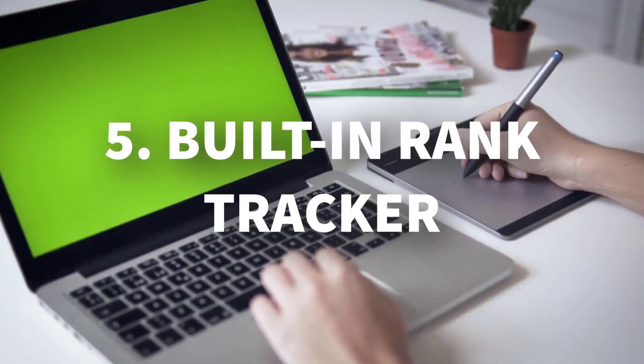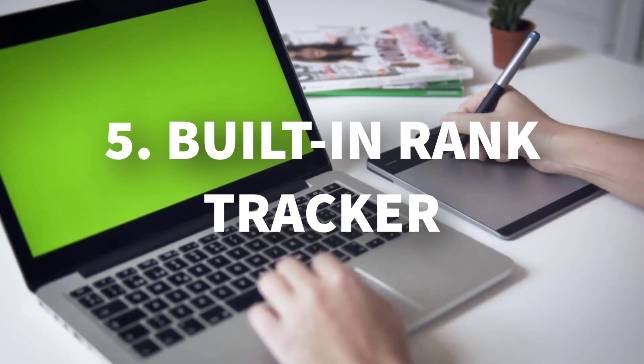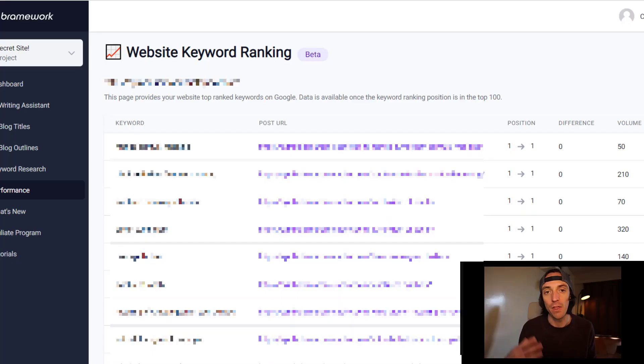Number five: it tracks your blog post rankings. So once you've written a blog post using Brainwork, it'll track it and tell you when that blog post starts ranking. You can see here that I'm tracking one of my websites and it's showing the search volume and the position change of the top keywords from that website.